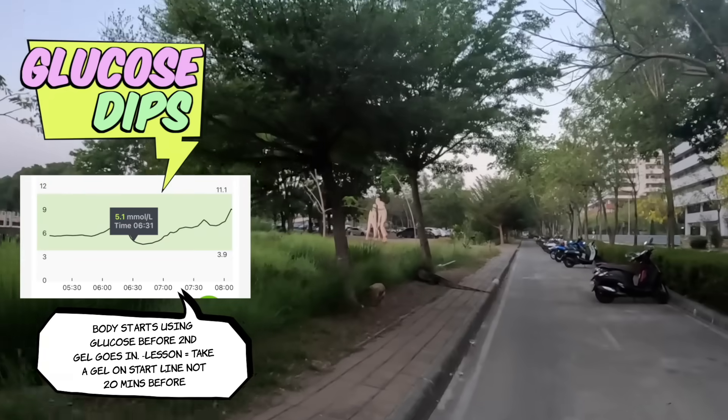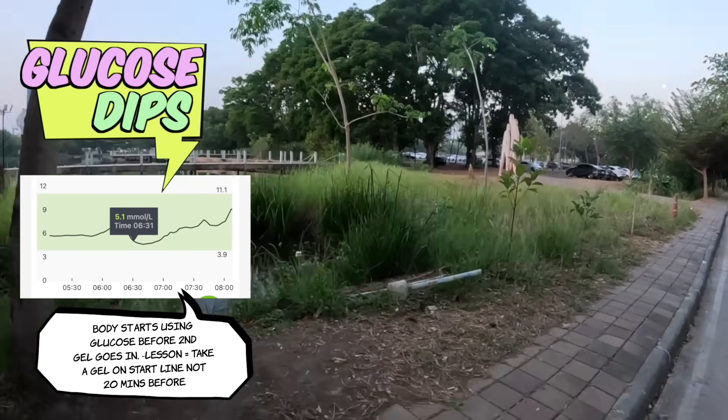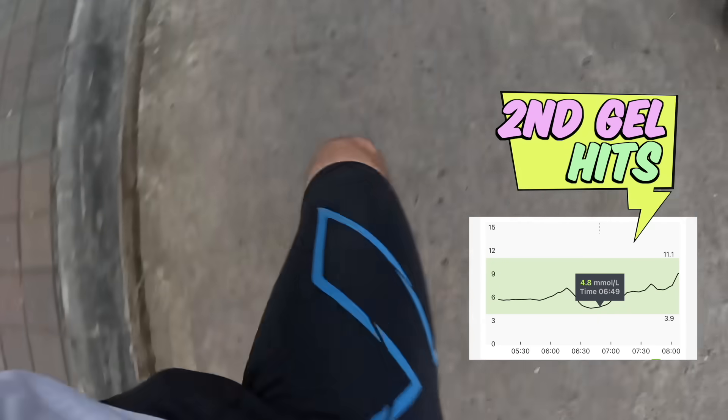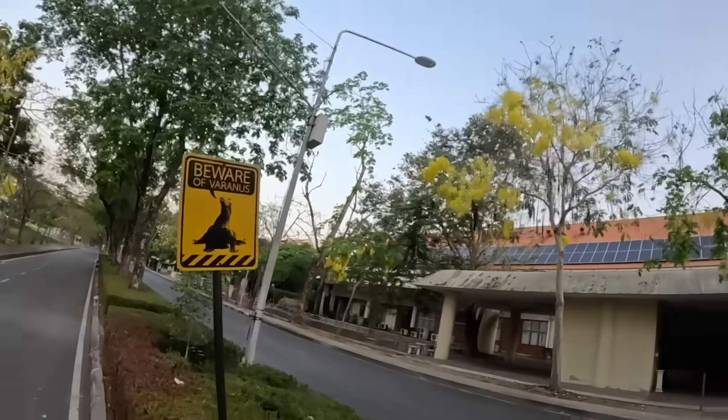We're 20 minutes in, so time for the first gel. Look at this — the sides of this monster. Whoa, that is a monster lizard! That was a Morton at 20 minutes — a 25-gram carbs hit. It is oppressively hot though; humidity must be right up at the top end. That's 5K in 22:19.